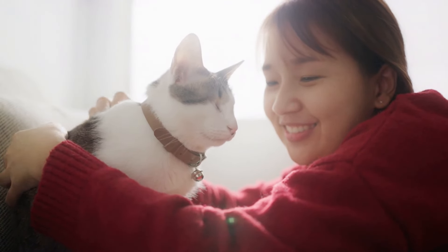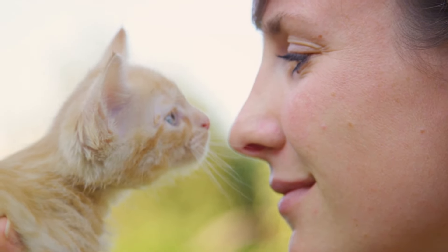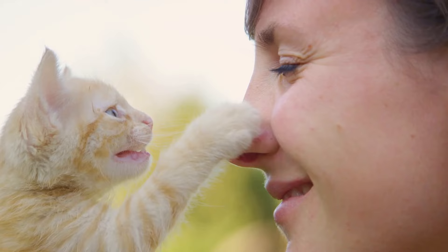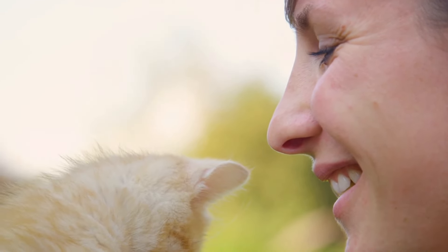So brace yourselves, cat lovers, because we are about to delve into the intriguing world of feline affection. We'll explore and explain each of these signs, helping you understand your cat's silent language of love. So let's dive in and explore these signs of feline affection.